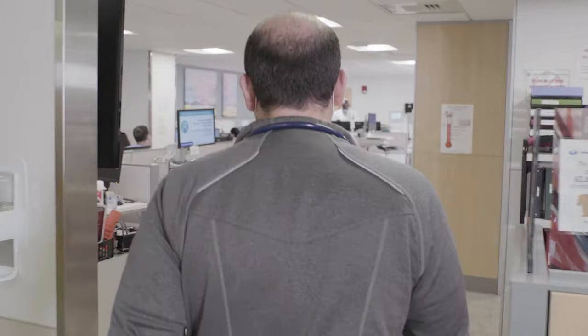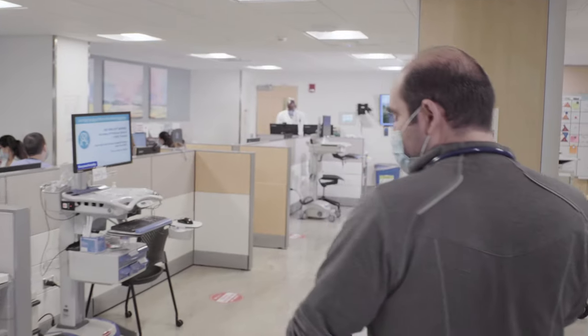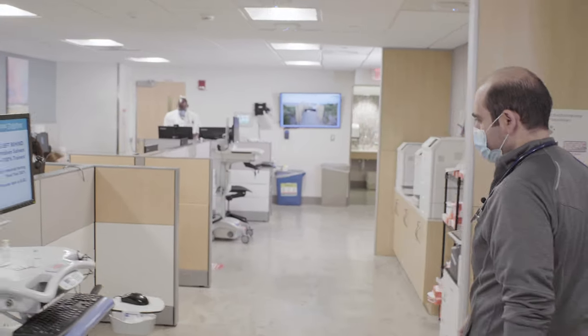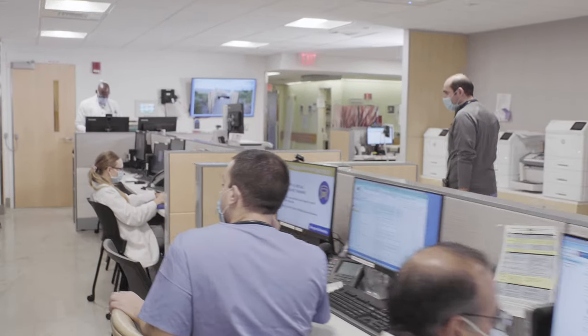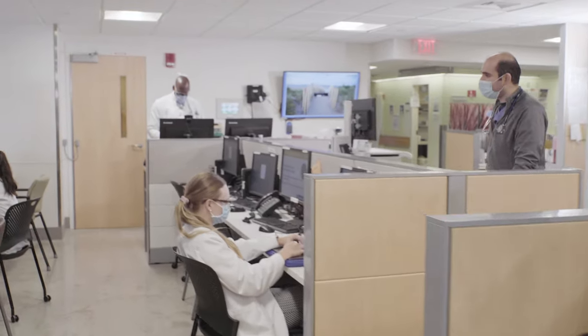Here we are walking towards our workstations. What I like about this layout is that we're able to work directly with the subspecialty attendings. For example, I'm the liver's senior resident today and I work directly with the liver attending.